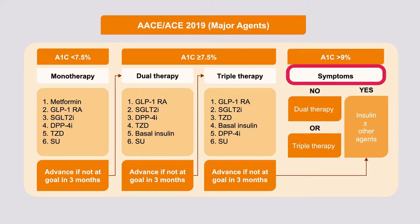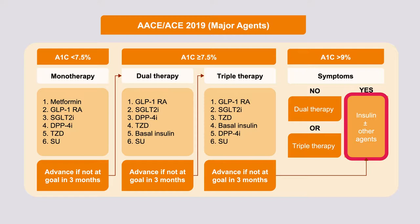If the A1c is greater than 9%, particularly if patients have symptoms, the recommended therapy is insulin — for the same rationale discussed earlier, that patients may have type 1 diabetes, and in that setting insulin is really the only therapy.